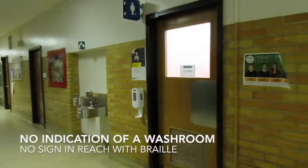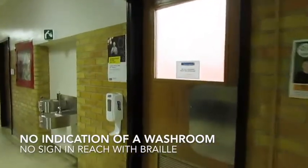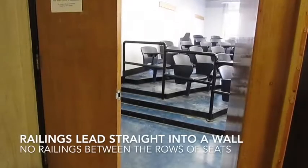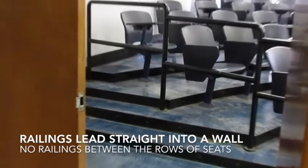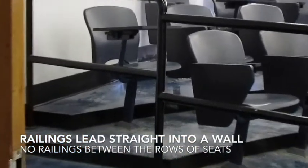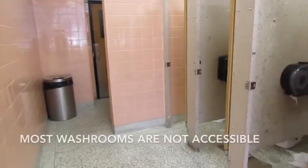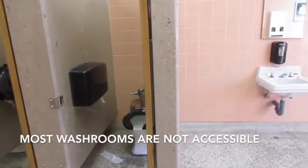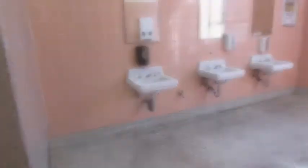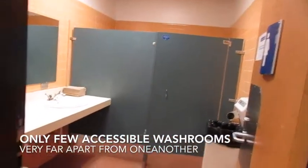The washrooms are impossible to find as there is no way of telling you where they are located. In Kerr Hall, the railings are designed in a very poor manner, either leading you into walls or unwanted destinations. As bad as it is not knowing where the washrooms are, the fully accessible ones appear less frequently than the non-fully accessible ones, making it even more of a challenge to find.